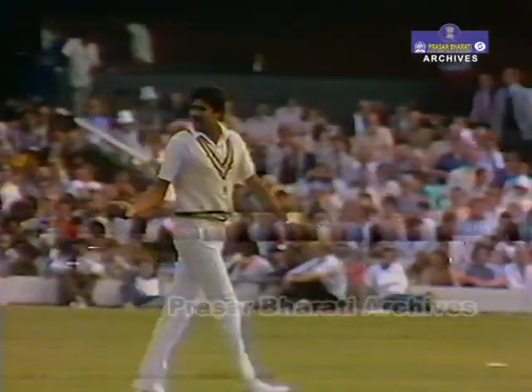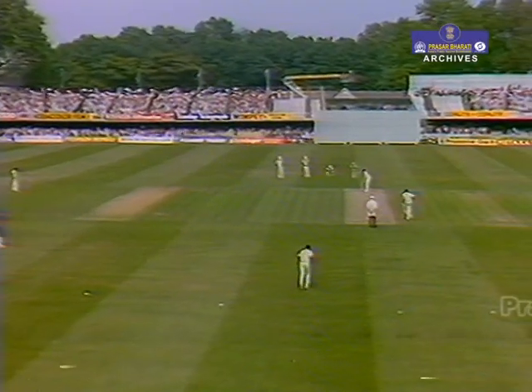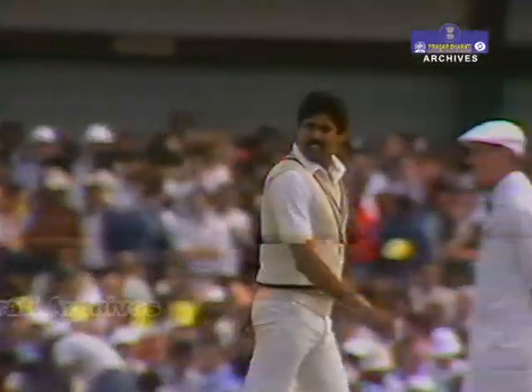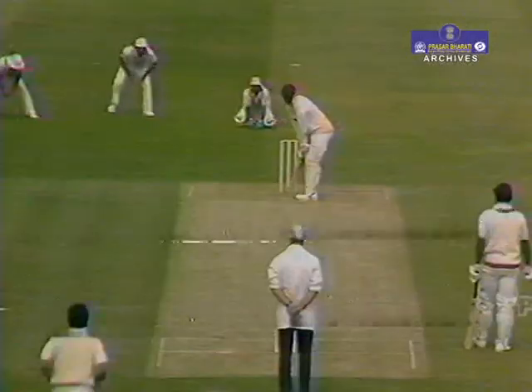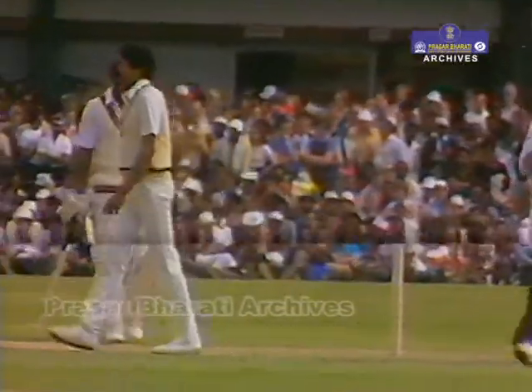There's an alteration there by Kapil Dev — he's brought gully in as a third slip. That's a brave move in a limited-overs match, still having three slips. Well judged again by Greenwich. Not quite a lively first over there from Kapil Dev.